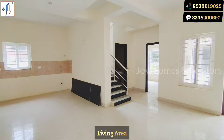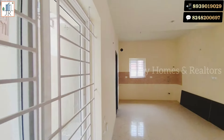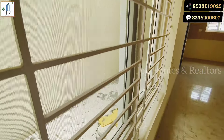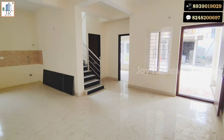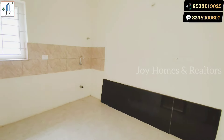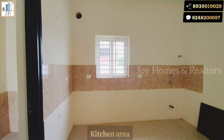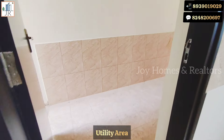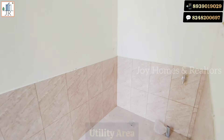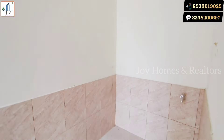You can see the living area is very spacious. For complete details of this property, check the video description. Here is the kitchen area. A granite countertop is provided separately for installation. This is a utility area where you can also have one more vessel wash counter.